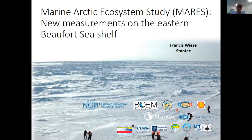The purpose of this presentation is to give an update on some of the new measurements collected as part of the MARES project in the Eastern Beaufort Sea. This project is funded under NOP, the lead agency is BOEM as the main funder, with a few other agencies and organizations contributing. STANTIC is the lead of this multidisciplinary, multi-organization effort, with many other collaborators as well.